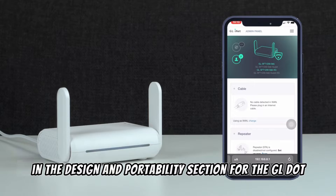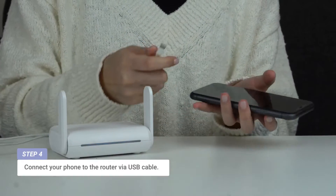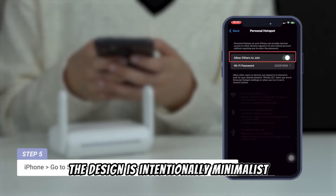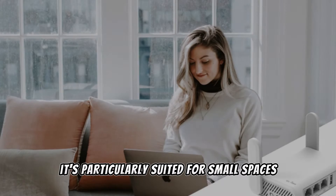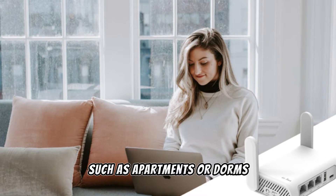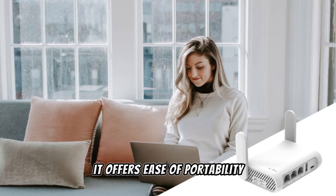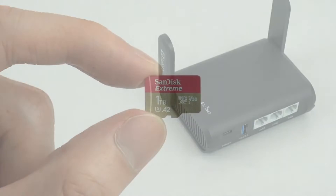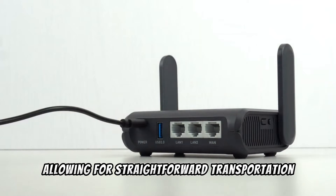In terms of design and portability, the GL-SFT1200 Opal stands out with its compact and lightweight form factor, making it an ideal travel companion for those requiring secure and fast internet access on the go. The design is intentionally minimalist, sporting a bright white color that aligns well with the aesthetic of modern gadgets. Weighing only 145g with dimensions of 118 by 85 by 30 millimeters, it emphasizes its pocket-sized nature, allowing for straightforward transportation and setup anywhere — in a café, hotel, apartment, or dorm.